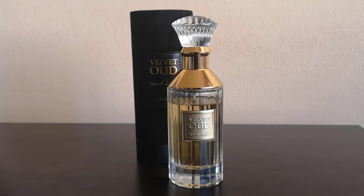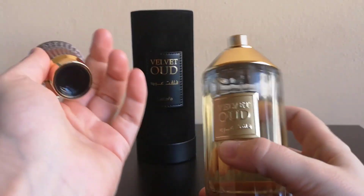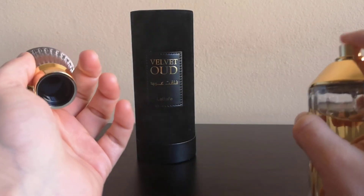The longevity is about five hours on my skin. The projection is moderate — it projects well in the first couple of hours, then it is more like a nice scent bubble around me. This is a cheapie: I got this 100 milliliter bottle for around 18 dollars or 15 euros. The presentation is very nice and the quality of the fragrance is very good for the price.